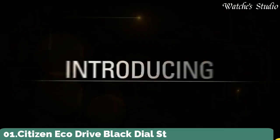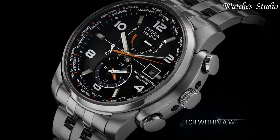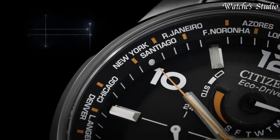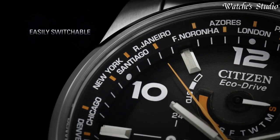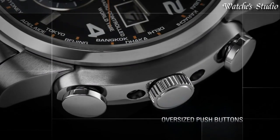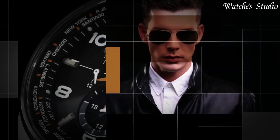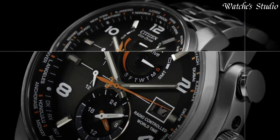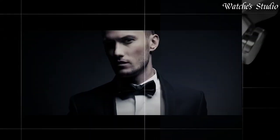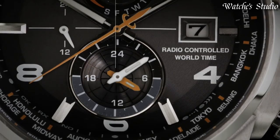Number 1: Citizen EcoDrive Black Dial Stainless Steel Watch. Stainless steel case with a stainless steel bracelet. Fixed stainless steel bezel. Black dial with luminous hands and alternating Arabic numeral and index hour markers. World time cities appear around the outer rim. Dial type: analog. EcoDrive movement. Scratch-resistant sapphire crystal. Case size: 43 millimeters. Case thickness: 13 millimeters. Band width: 22 millimeters. Water-resistant at 200 meters, 660 feet. Functions: date, hour, minute, second, world time. Japanese movement.